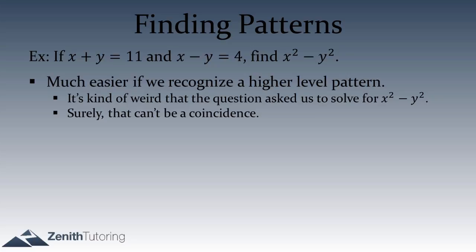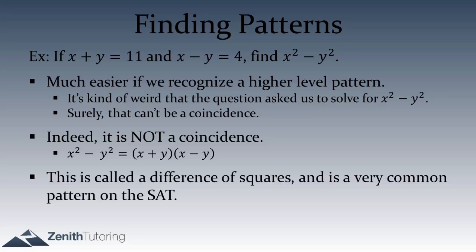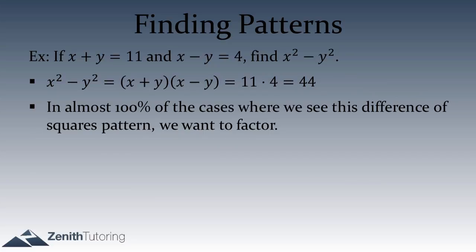You may already recognize this pattern — it's called a difference of squares, which factors into (x plus y)(x minus y). If you FOIL that out, you get x² minus xy plus xy minus y², so the middle terms cancel and you're left with x² minus y². This is a very common pattern on the SAT. Since we have x plus y equals 11 and x minus y equals 4 right in the problem, we can just multiply 11 times 4, which equals 44.